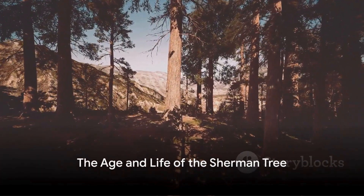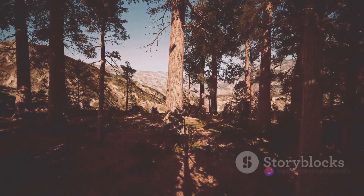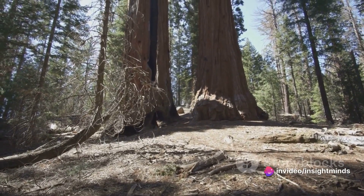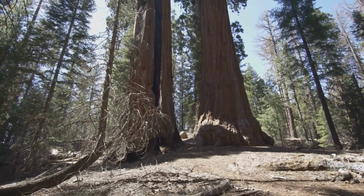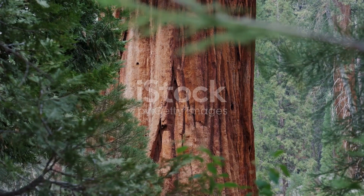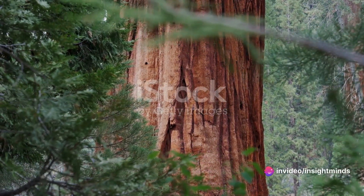Considered one of the oldest living organisms on earth, the Sherman Tree has been a silent witness to centuries of history. This magnificent giant sequoia, with its towering branches and colossal trunk, is estimated to be between 2,500 to 3,000 years old. Over millennia, the Sherman Tree has grown and evolved, adapting to countless seasons and weathering many a storm.